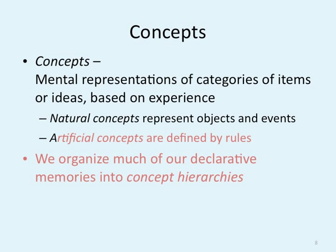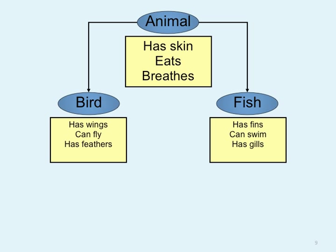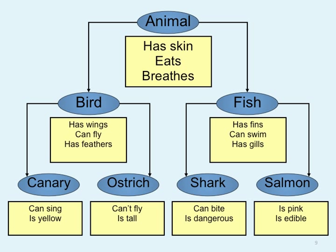For instance, when we're talking about our friends, you automatically have a concept — a short list of really close friends. When we're dealing with athletes, you have a small list of athletes you can think of right off the top of your head. Here's a concept chart: Animals — has, can, eats, breathes. Birds are one type: have wings, can fly, have feathers. Fish are another: have fins, can swim, have gills. There are different types of birds — canary and ostrich — and different types of fish — shark, salmon. We take this major topic, animal, and break it down into smaller topics.